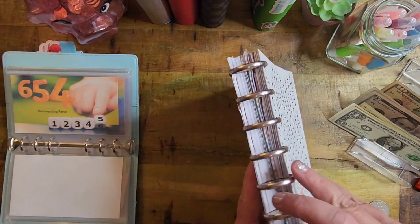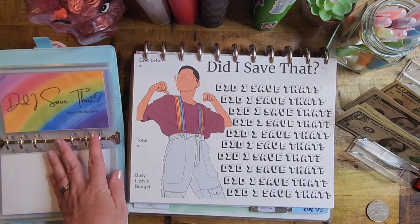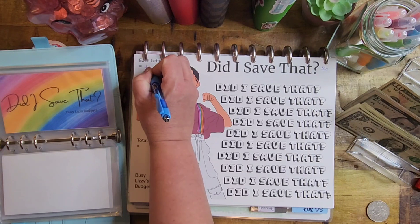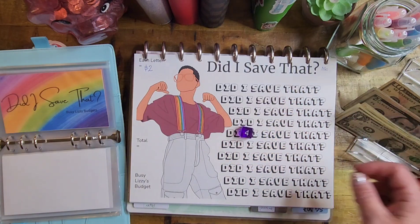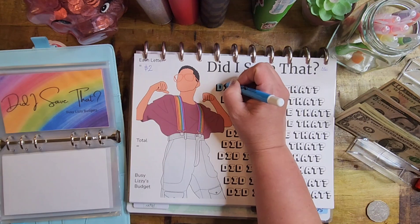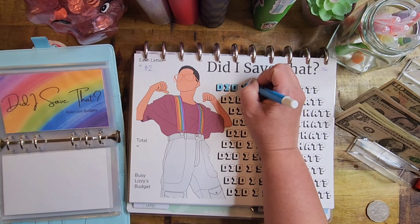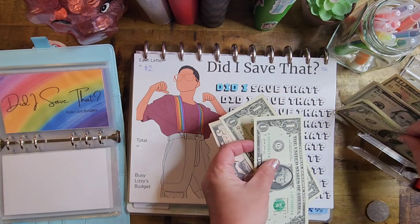Next we have a Busy Lizzie challenge — brand new, and I made myself a dashboard for it. I get to pick how many letters and I'm making each letter $2. I rolled one die and got 4, so I'm coloring in 4 letters — that's $8 going towards my computer fund.